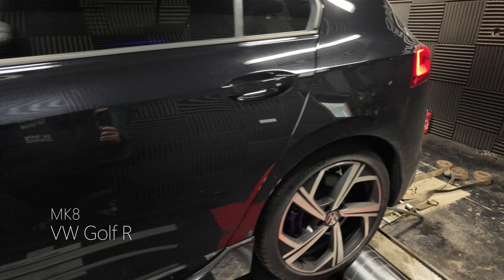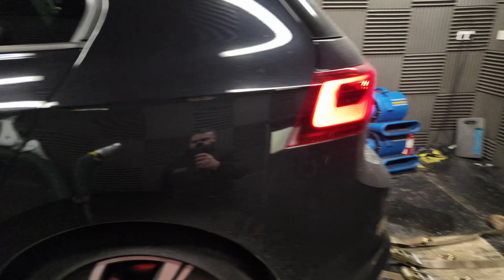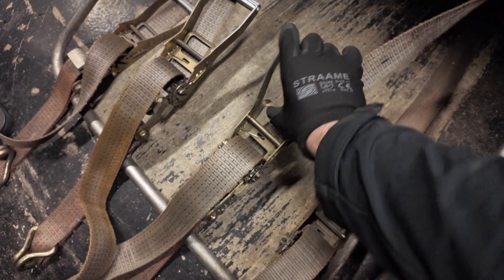A little bit noisy — next one in is a Mk8 Golf R. Just strapped it down on the dyno, synchronization is all linked, activating all the fans. It gets a little bit windy and noisy in here — I'll let you know how we get on.